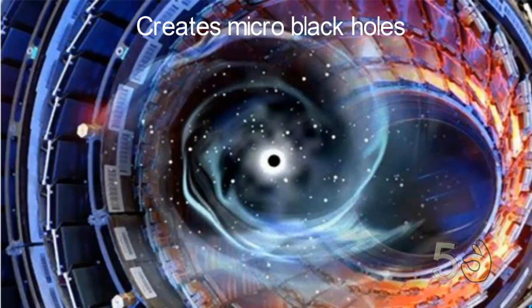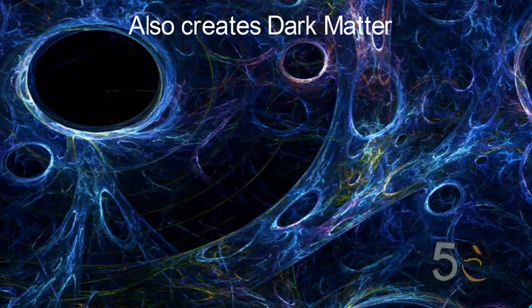The LHC also creates micro black holes and is capable of producing dark matter. Our universe is made up of an invisible substance known as dark matter.